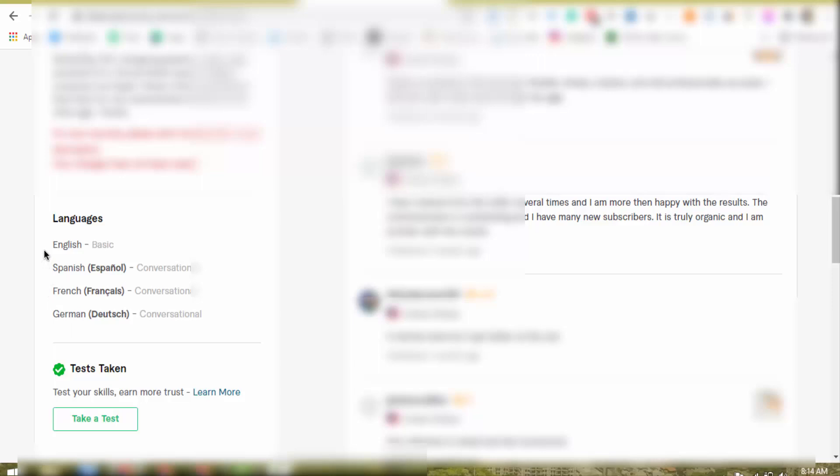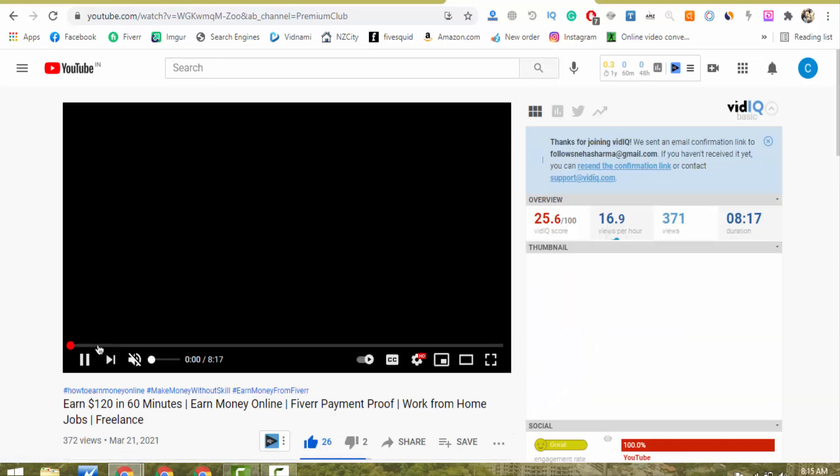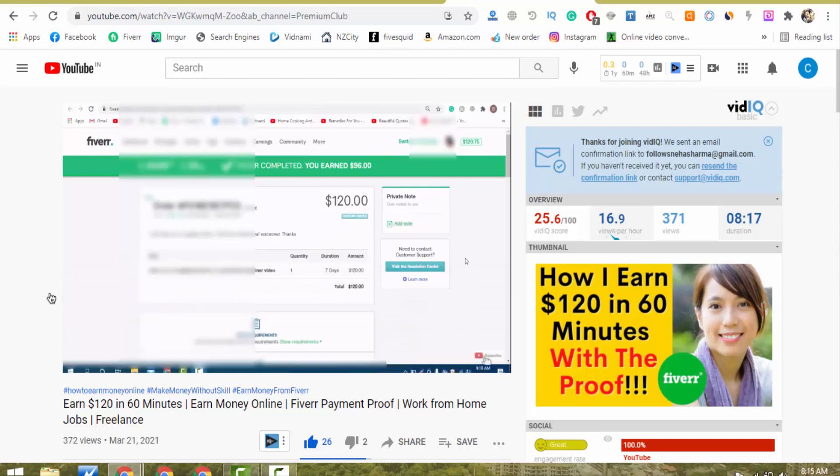What most people do is they only add English as a language. But you should also add Spanish, French, and German — these 3 languages have a very big market on Fiverr. For example, I recently got an order in German language — it was a $120 order. I don't know anything about German, but I was still able to provide the service.